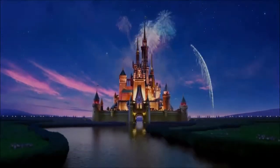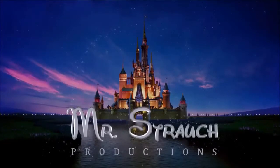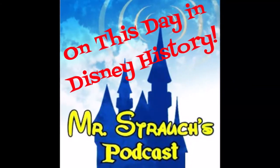Mr. Strauss podcast — welcome to all who come to this happy place. For October 6th, on this day in Disney history...